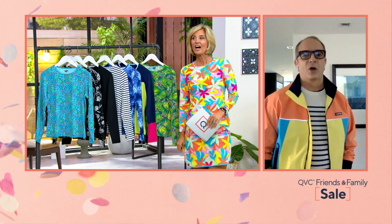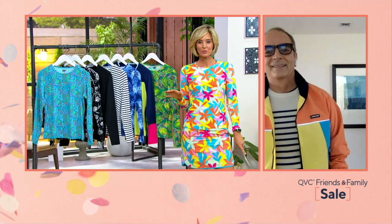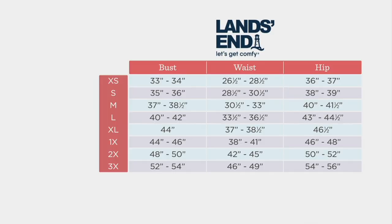I want to talk about sizing real quick. Lands' End has been around for almost 60 years and it's not QVC sizing. You can do measurements — bust, waist, hip — or use whatever your usual size is at brick and mortar stores. If you wear Lands' End, or do one up from your QVC size: if you're usually a large at QVC, you're probably an extra large at Lands' End. Free exchanges on colors and sizes, so do not worry about that. Free shipping and handling too.